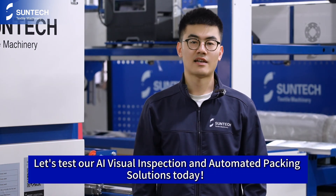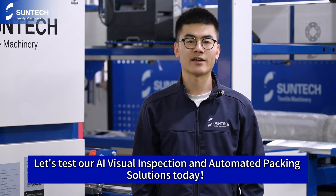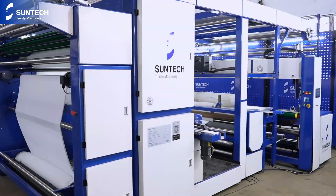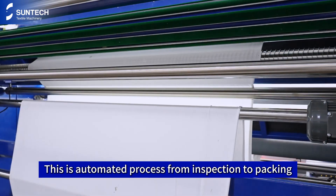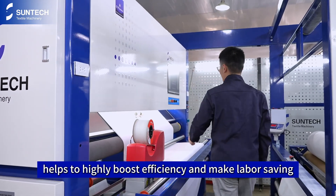Hi guys, welcome to SunPack. Let's get our AI Visual Inspection and Automated Packing Solution today. This is an automated process from inspection to packing, which helps to highly boost efficiency and make labor saving.